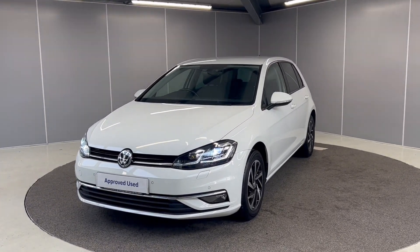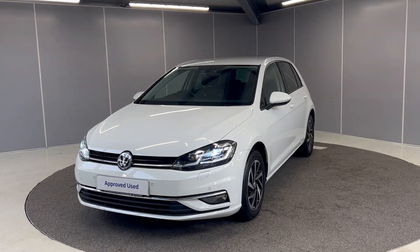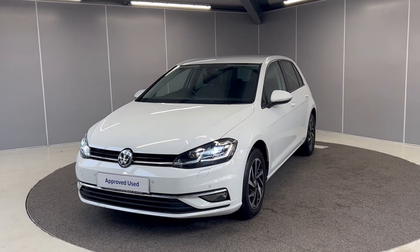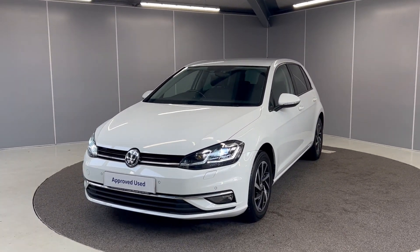Hi guys, welcome back to Lancaster Volkswagen. Today we've got the 2019 Volkswagen Golf Match. It's a 1.5 TSI engine with an automatic gearbox, finished in pure white. We're just going to be giving you a really quick video showing you the car from a couple of different angles and pointing out some features as we go around it.